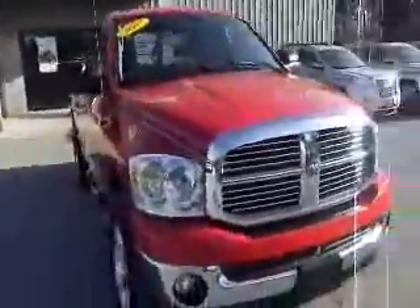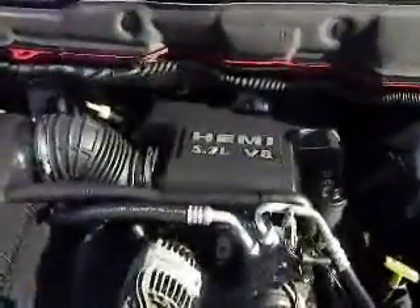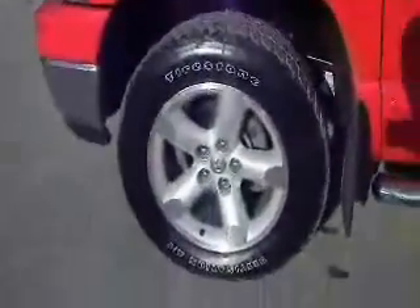Really nice looking truck. You've got fog lights, a nice chrome grille. Underneath the hood you're going to find a 5.7 liter Hemi V8 engine. We've got 20 inch alloy wheels, Firestone tires, running boards to help you get into and out of the vehicle a little more easily. We've also got a chrome gas cap as well as chrome door handles.